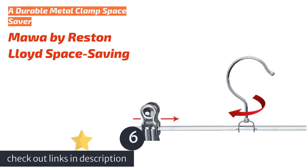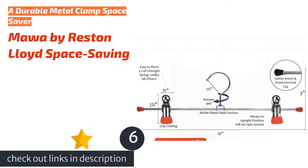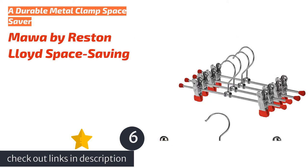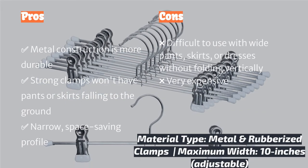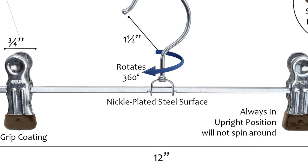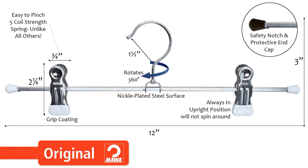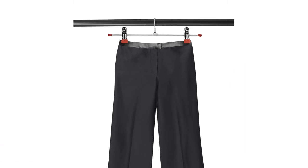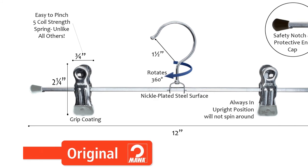The next product is the Marwa by Reston Lloyd Space Saving hanger, a space-saving metal hanger with clamps that allows you to hang your pants and dresses from the waist to avoid creases. The clamps are super strong and robust, with a rubberized tip. We hung heavy pants and delicates, and they didn't fall or get damaged. These narrow hangers are slim, and when all your pants are hung this way, they save you space compared to hangers that require you to fold clothes over the lower rung. We love the durable materials used, which is a bonus.